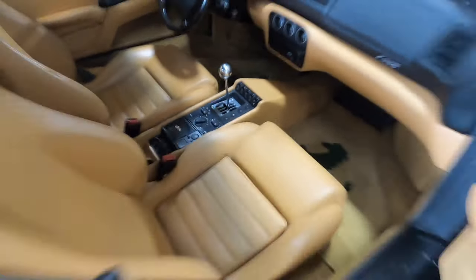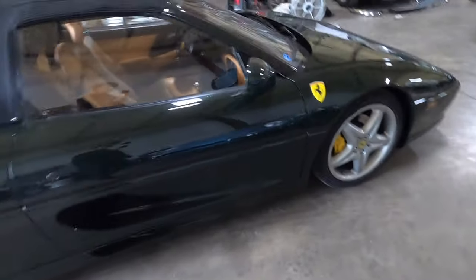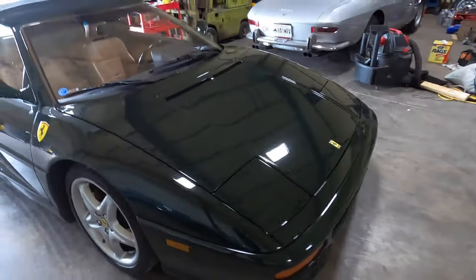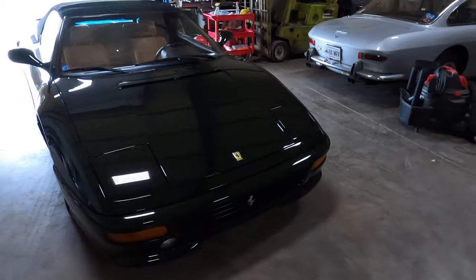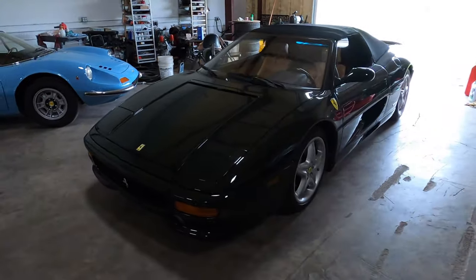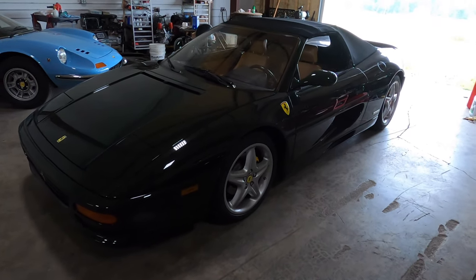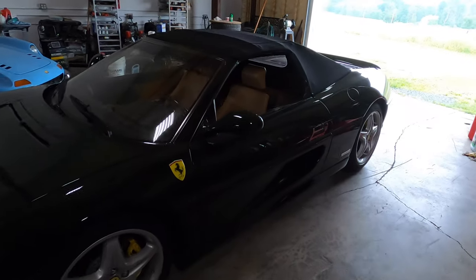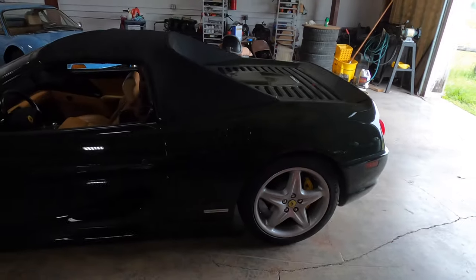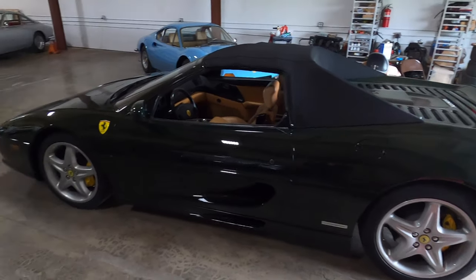These cars are really becoming popular because people are starting to recognize that they're not making gated shifters anymore. Driving them is just fun — I've grown up on manuals. Sports cars are manuals, but with the advent of Formula One transmissions, people have stopped ordering their cars with manual transmissions. So the manuals are starting to become fairly rare.